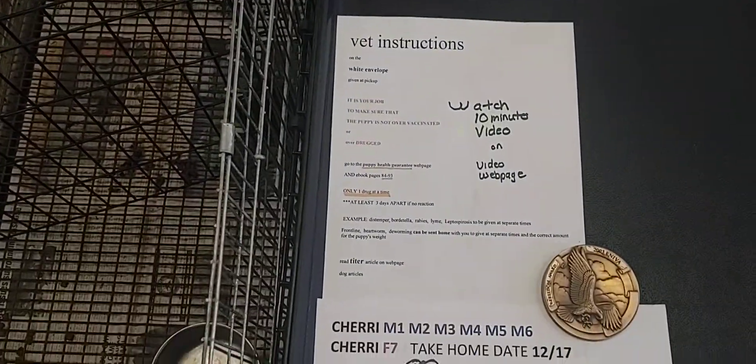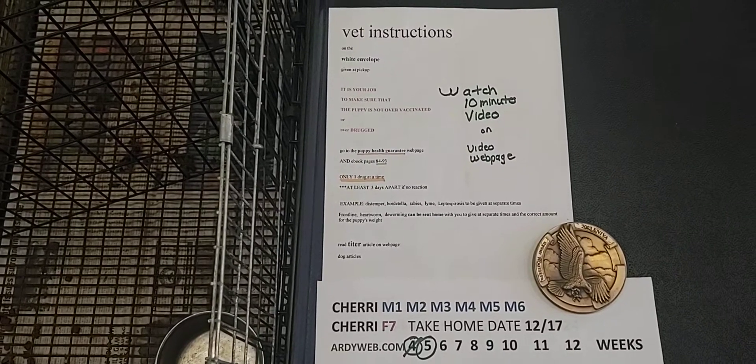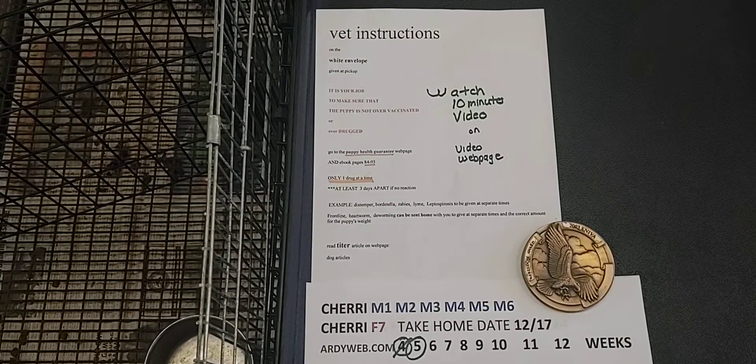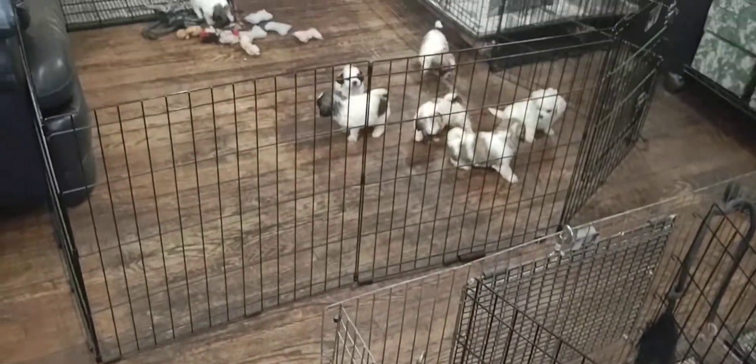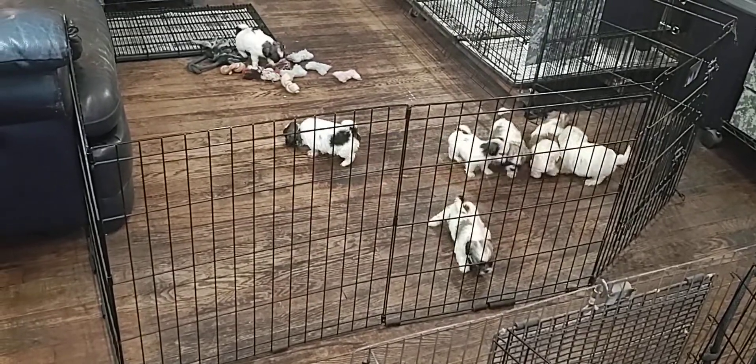As soon as you decide which puppy is yours, make sure to make your vet appointment and to watch the 10-minute video on the video webpage about the vet instructions. We want to make sure that we don't over-vaccinate, because they get the same size dose as a Great Dane, given to this little 2-pound pup.